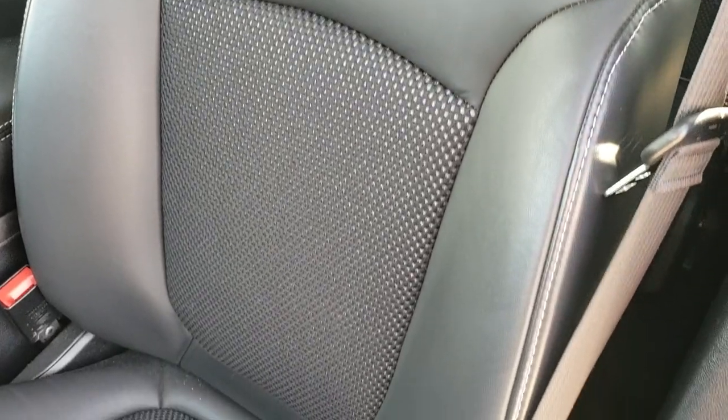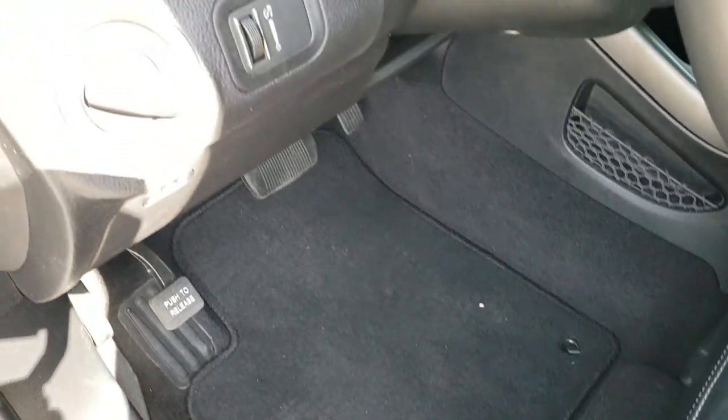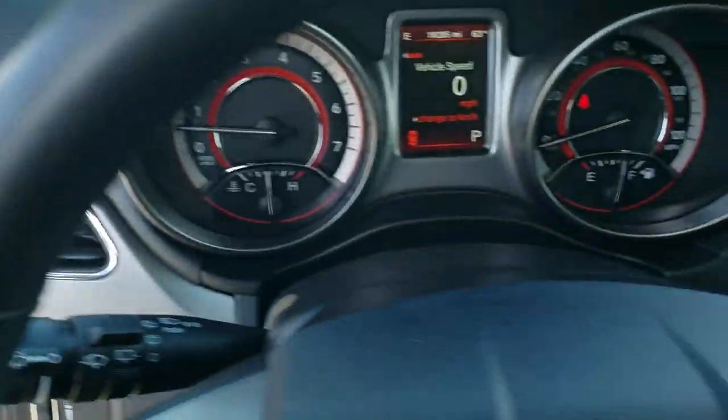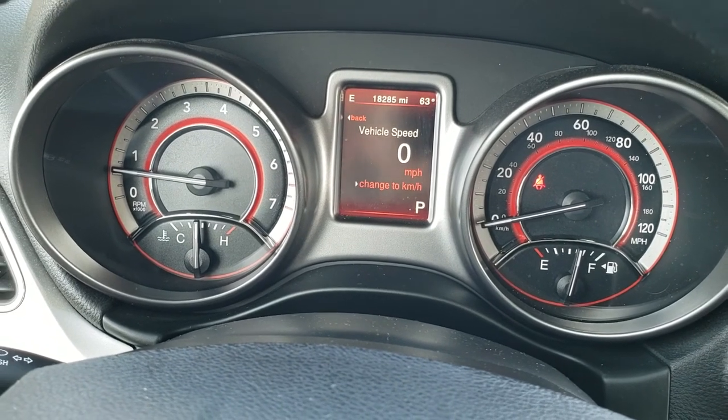Inside, the Crossroads package gives you the black leather and cloth mesh interior. No rips or tears on those seats. Power driver seat with lumbar, factory floor mats throughout, and auto headlamps. Power windows, power locks, and power mirrors. As we hop inside here, you can see that this one has 18,285 miles.